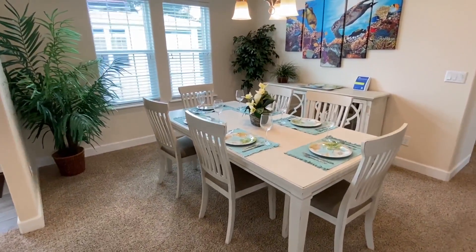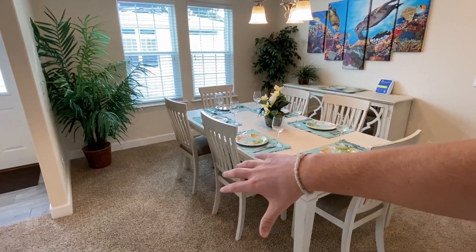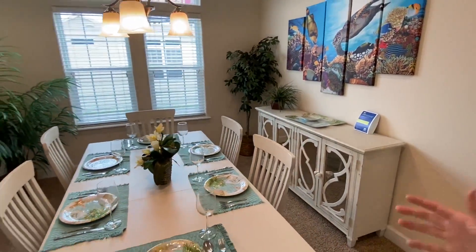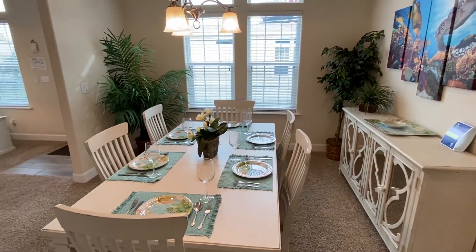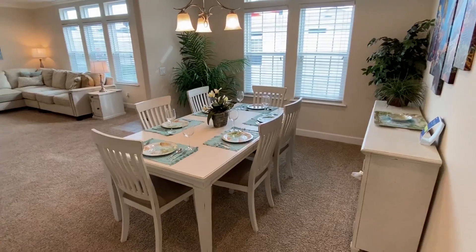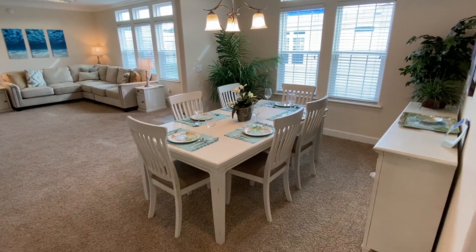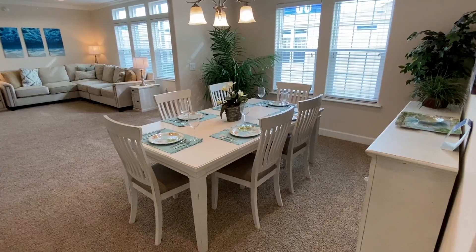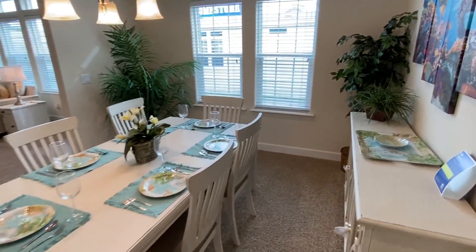Here is your dining area — it's just huge. We got a big table with six chairs. And if you step back you can see you've actually got more room if you want to do a little bit bigger table. Or maybe you're not wanting the carpet in here — that's definitely an option as well.